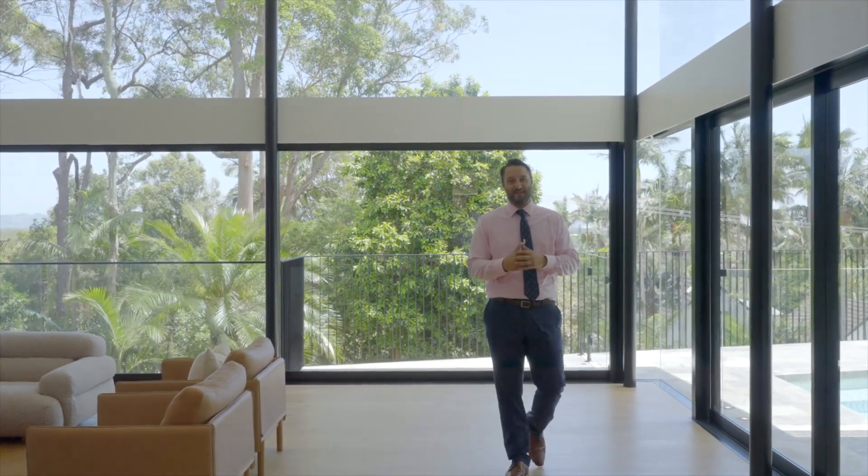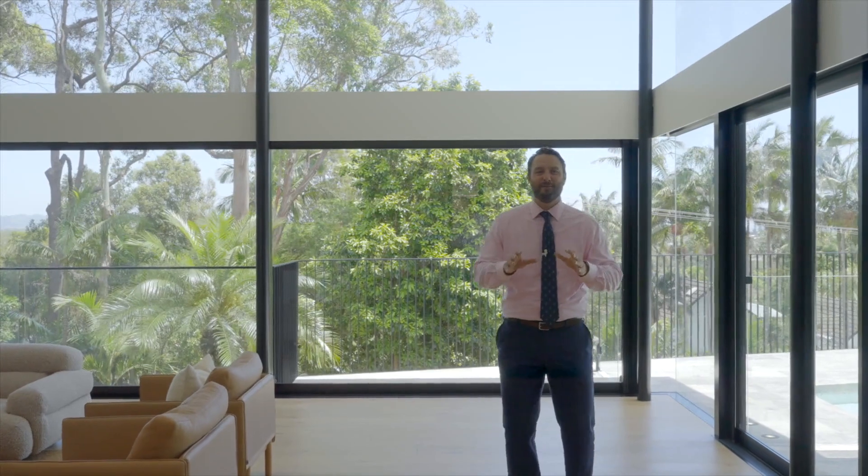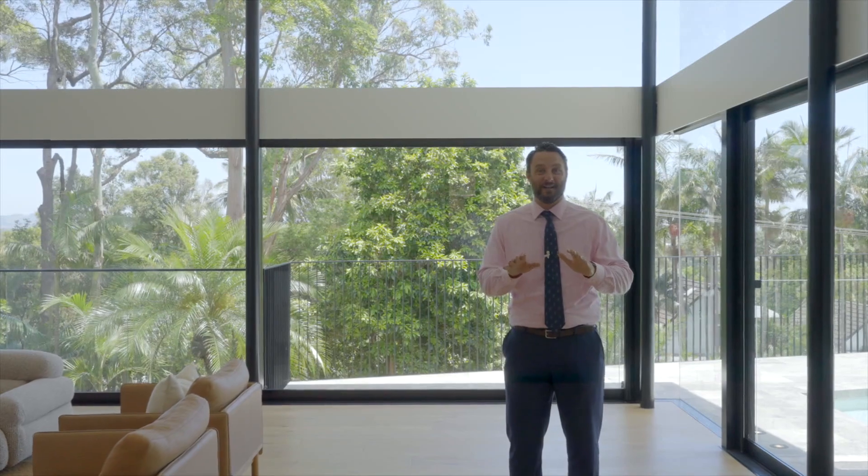Hello, Braden here from Bell Property Byron Bay, Lennox Head, and welcome to Greenacre House. This brand new, exceptional, custom-built home is perfect for the modern family — you're going to want to check it out.